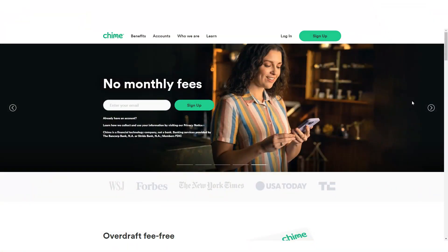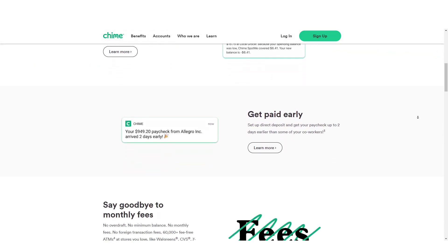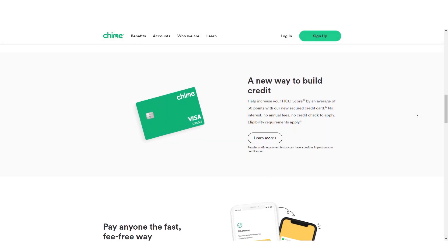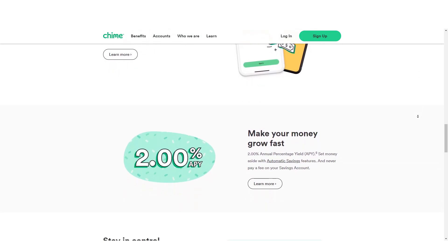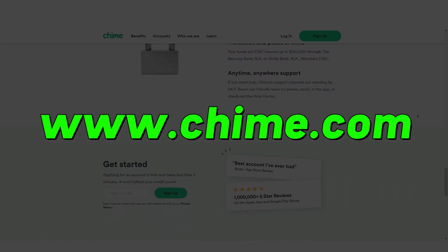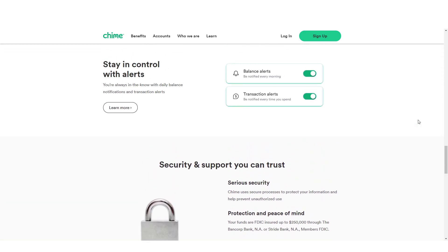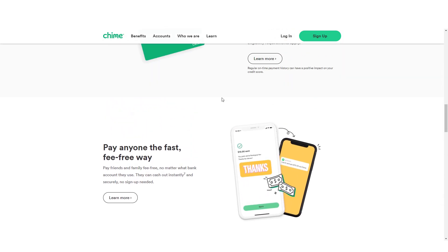First, we're going to talk about Chime. Chime is a financial services company that was founded in 2017. The company offers checking, savings, and credit products to consumers. Chime has an app called the Chime app, which you can download on your smartphone or tablet device to use their service. You can also sign up online at chime.com if you prefer not to use your phone or tablet.